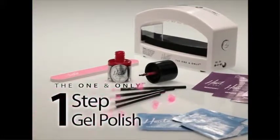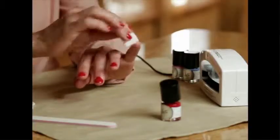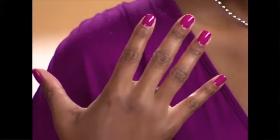It's the only no-nonsense, one-step gel polish system that goes on smooth to deliver perfectly polished, ultra-glossy nails that last up to 14 days. It's simple, it's easy, it dries quick, it saves time.